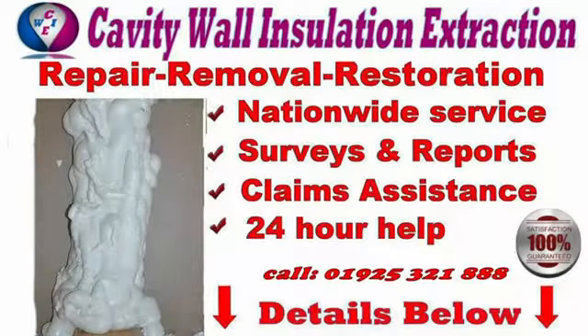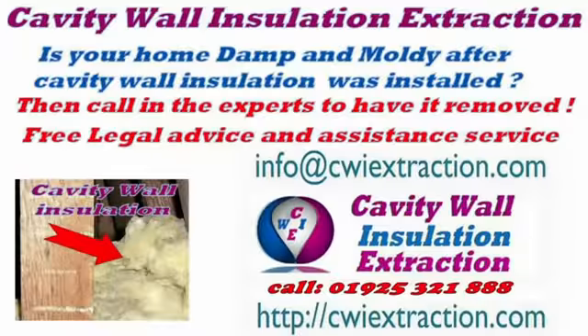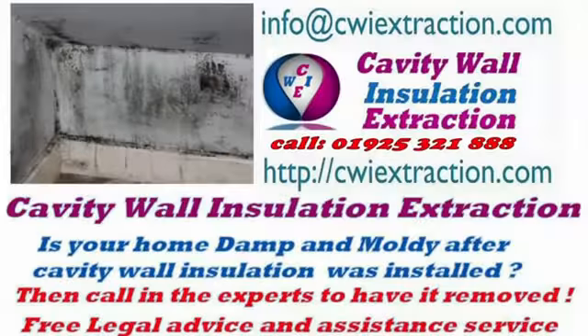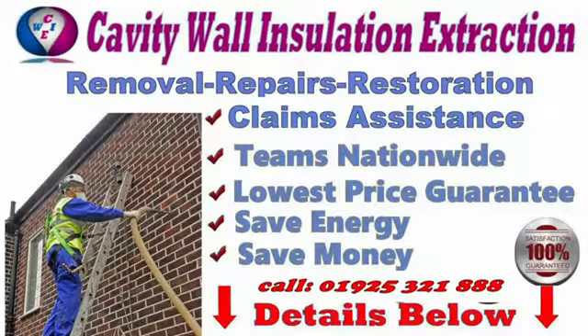Repair, renovation, or restoration. We offer a nationwide service with surveys and reports, and a dedicated team to assist with your claim. You may be entitled to compensation. Call our helpdesk on 01925 321 888.